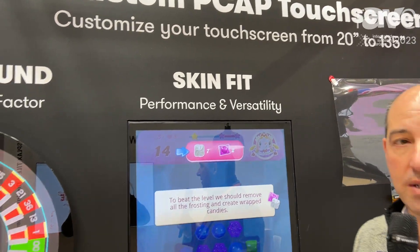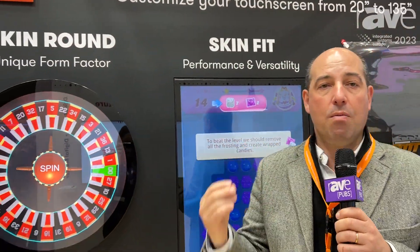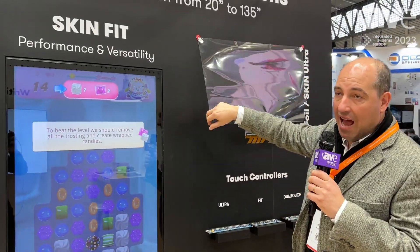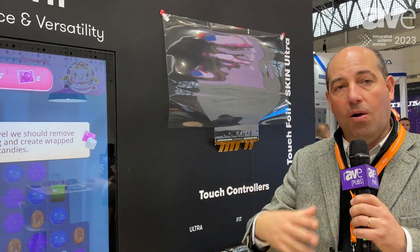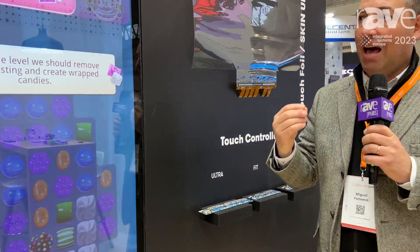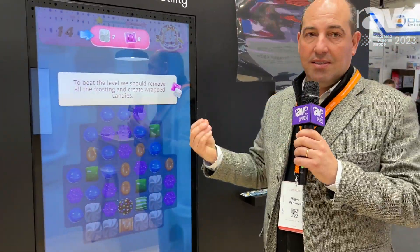We have a range of controllers and firmware. Everything is done in-house, the printing even of the film. Everything is done in-house in a way that we control all the parts, and that allows us to do things very differently, like the Skin Round.